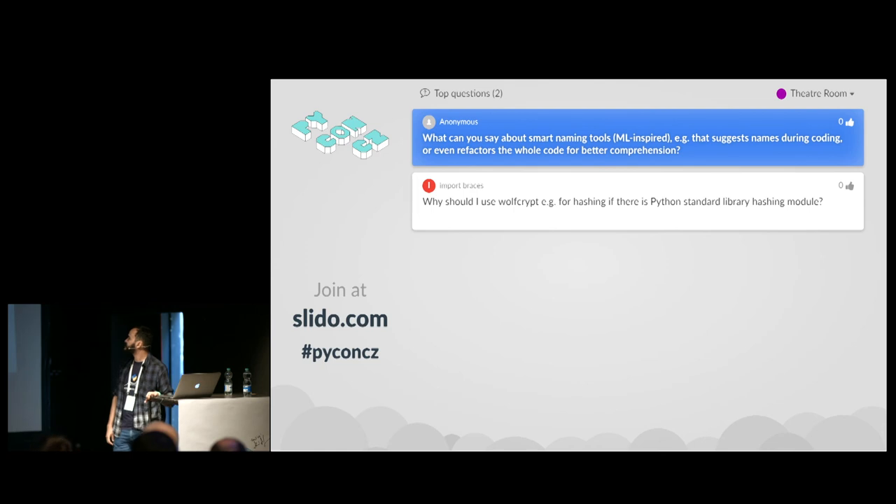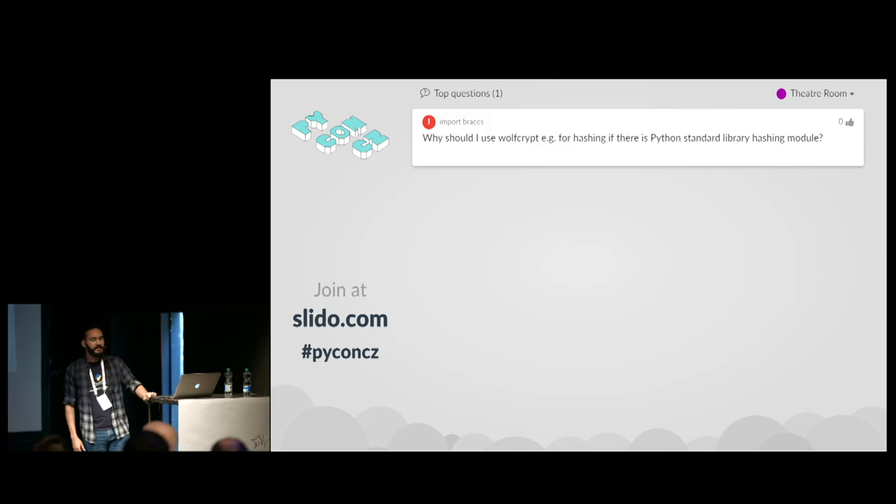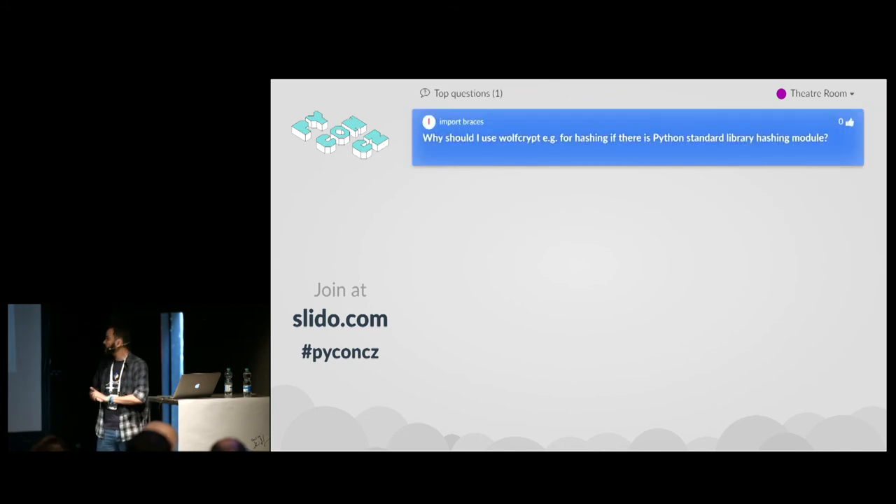Another question: why should I use WolfCrypt for hashing if there is Python's standard library hashlib? WolfCrypt is useful when you don't have access to other options — our main focus is IoT, so if WolfCrypt is present on your platform and hashlib is not, you can use it. I also have a student working on a paper comparing the speed of WolfCrypt against hashlib, cryptography, and PyCrypt, and whether they follow the PEP guidelines for hash functions.